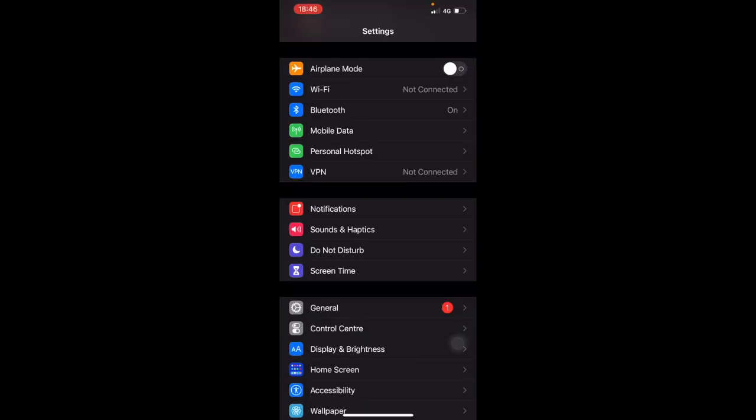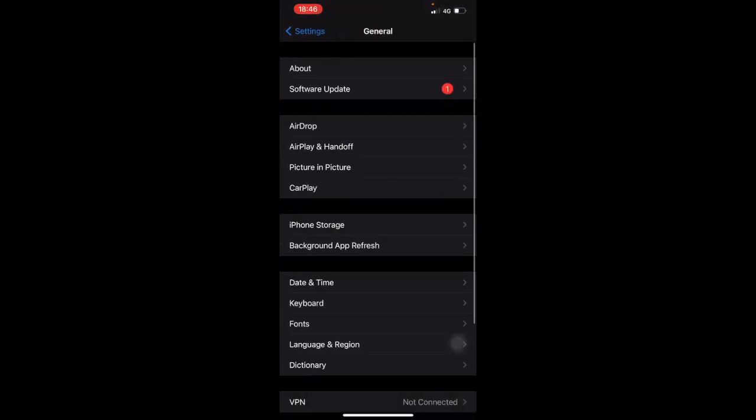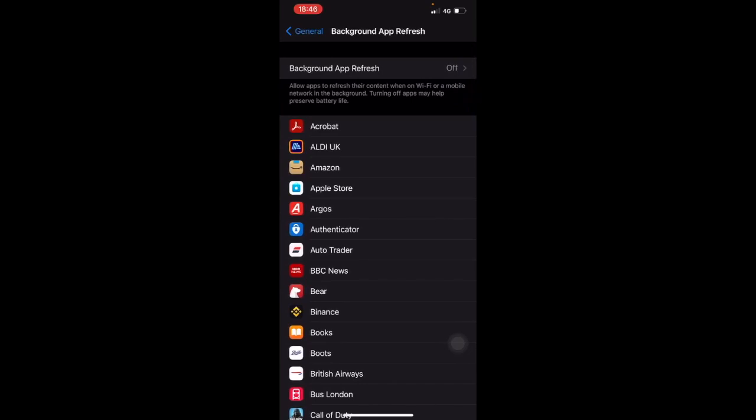One more — go back into Settings and go to General, then click into Background App Refresh. I've turned mine off. What this does is actively look in the background for any new updates and pull that data through, whether it's emails or updates from Amazon or any other app.